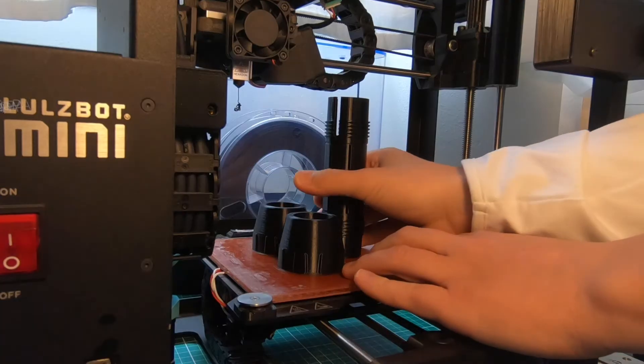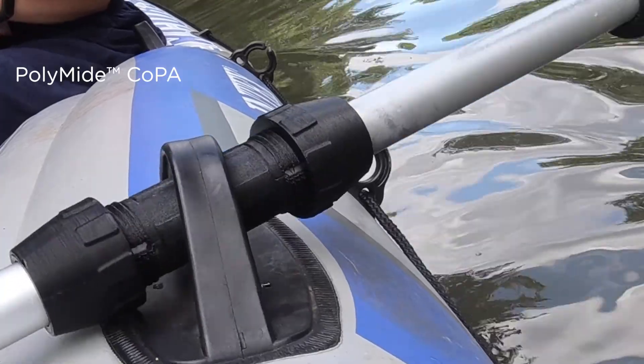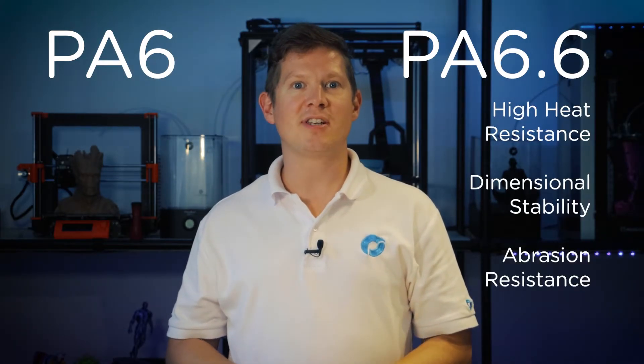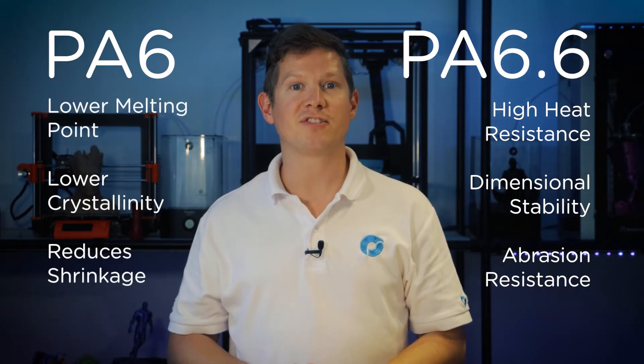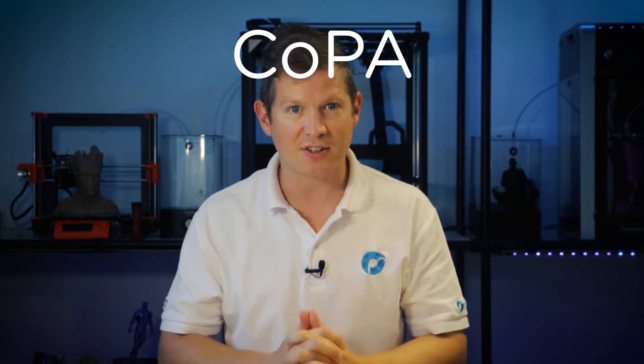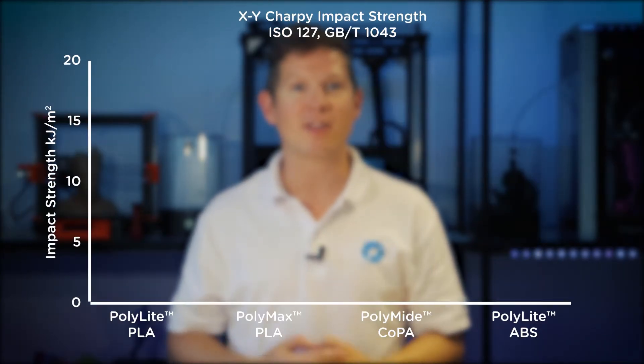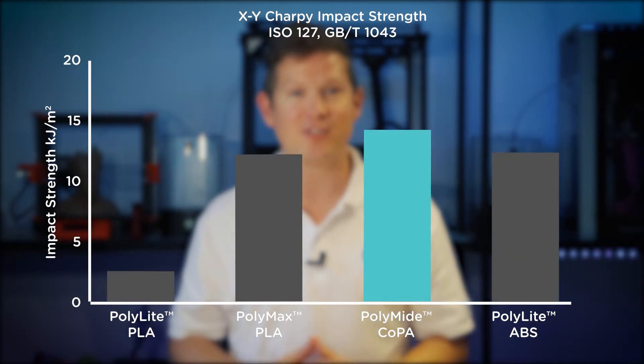The first material in the polyamide family is CoPA. CoPA is a co-polymer nylon consisting of the two most widely used nylons across all industries: nylon 6 and nylon 6-6. Nylon 6-6 offers higher heat resistance, more dimensional stability, and abrasion resistance, while nylon 6 lowers the melting point, lowers the crystallinity, and reduces shrinkage. Together as a co-polymer, they form an easy-to-print, warp-free everyday nylon with heat resistance up to 180 degrees and strength and toughness that lend itself to engineering applications.